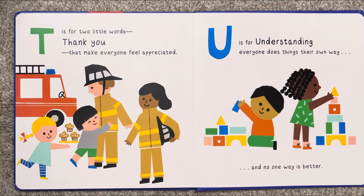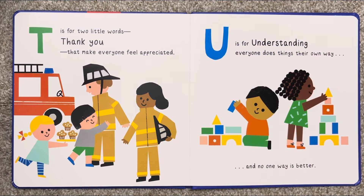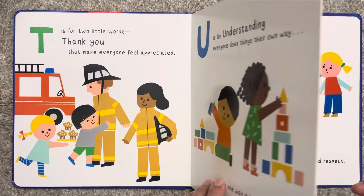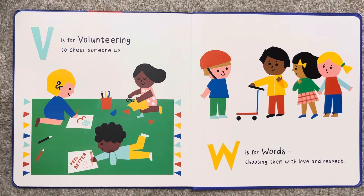U is for understanding that everyone does things their own way, and no one way is better. V is for volunteering to cheer someone up.